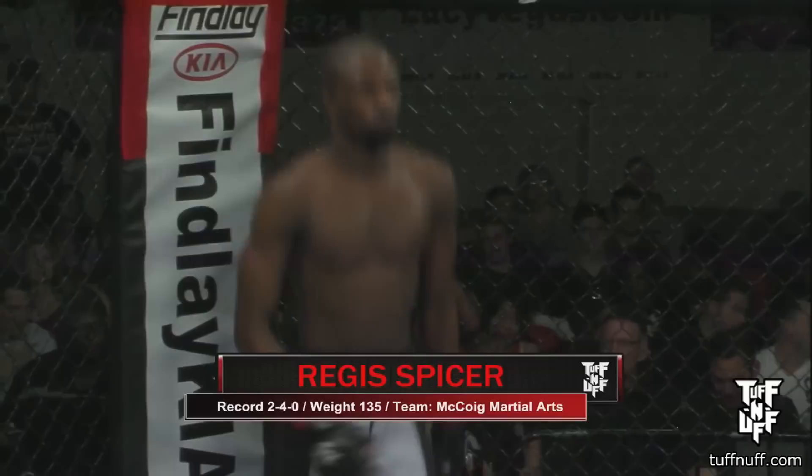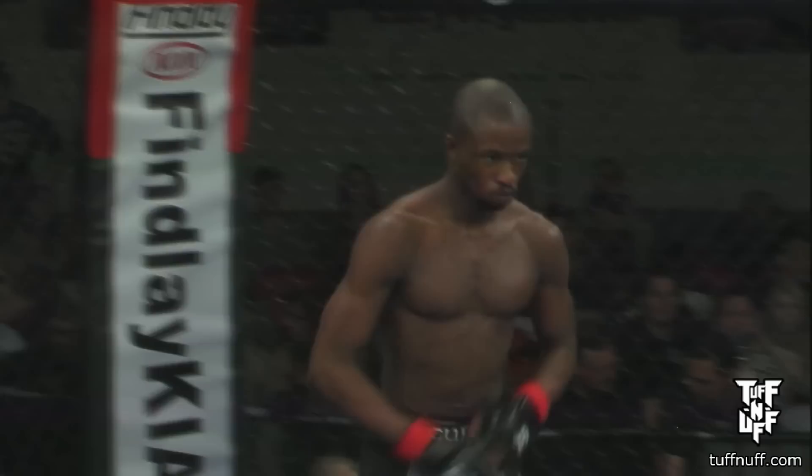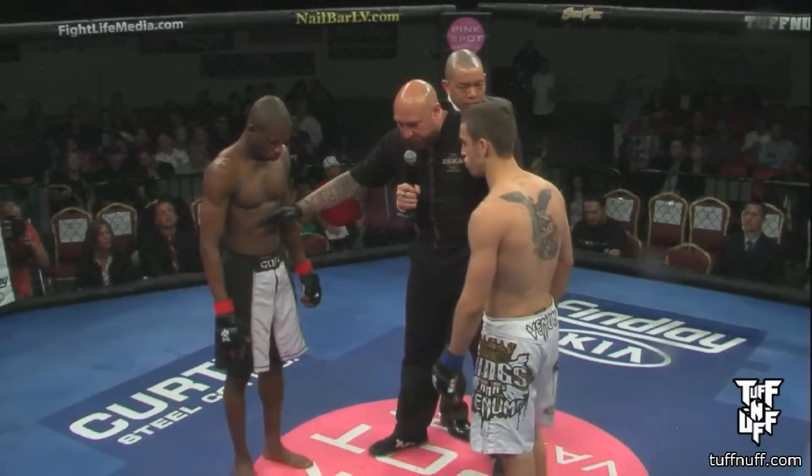Referee in charge is Mike Beltran. Gentlemen, we've gone over the rules already. Protect yourself at all times. Obey my commands at all times. Touch gloves now if you want. At the sound of the bell, come on out and handle your business. Let's go, guys.